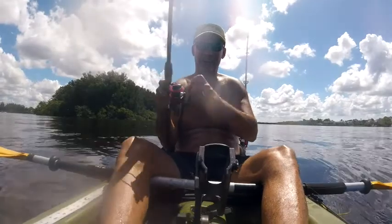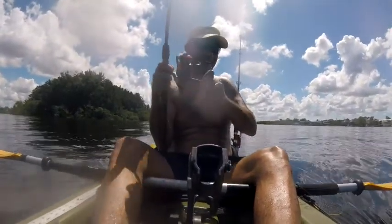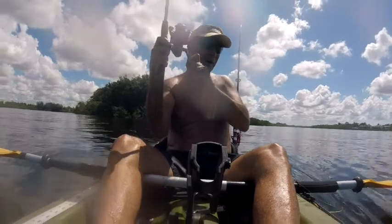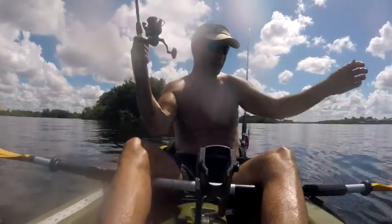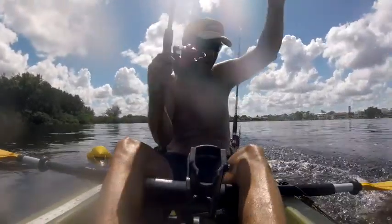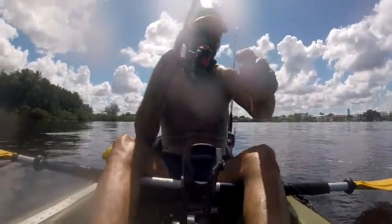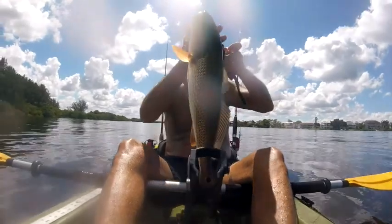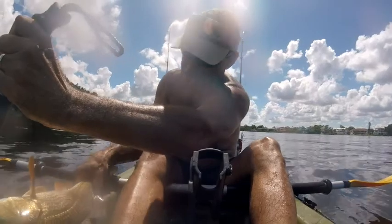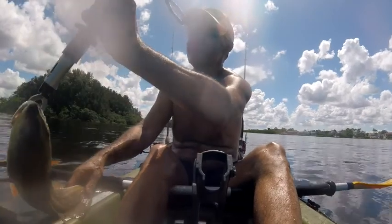This is the same spot where I caught the redfish, and I've got something else big here. My phone is ringing in the background — I'm not going to answer that. Oh my goodness, what do we have here? Another big trout or another big red? Let's see — it's another big red! Look at this big beauty, it is a big red. Let's measure him — he is 17 inches.